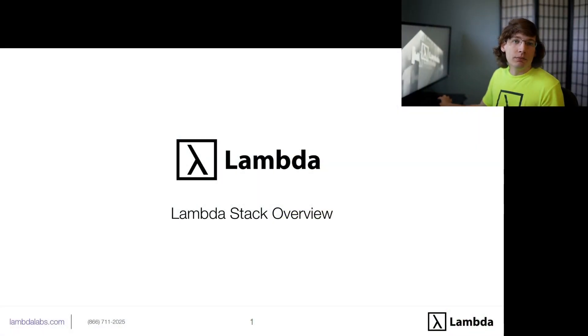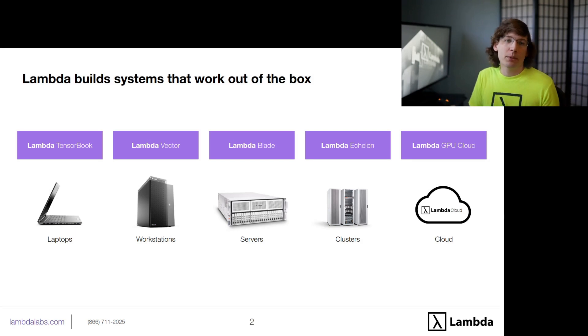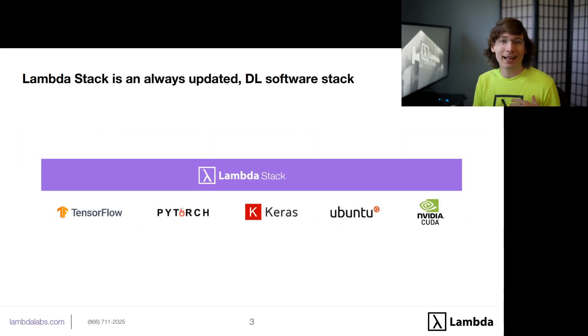Lambda Stack is the set of deep learning libraries and frameworks that we install on every one of the systems that we ship out at Lambda. Lambda builds deep learning systems that work right out of the box. We've got laptops, workstations, servers, clusters, as well as a GPU cloud. Every single one of those systems comes with Lambda Stack.